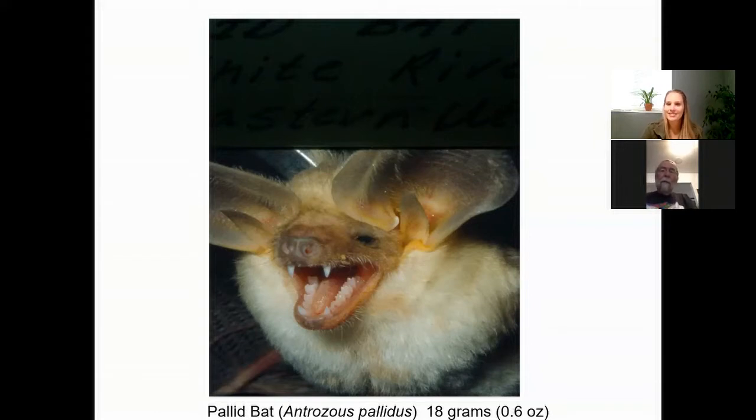Somebody has reported that the hoary bats will actually take a mouse. That's not a behavior I often think of with bats — you always just think of them flying around and snatching insects out of the air. Oh yeah — you've got to watch out for them. They'll come sneaking up and nip you on the ankle.